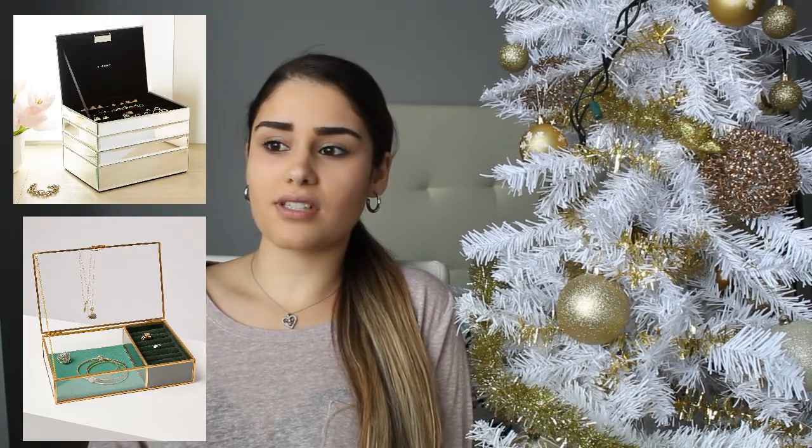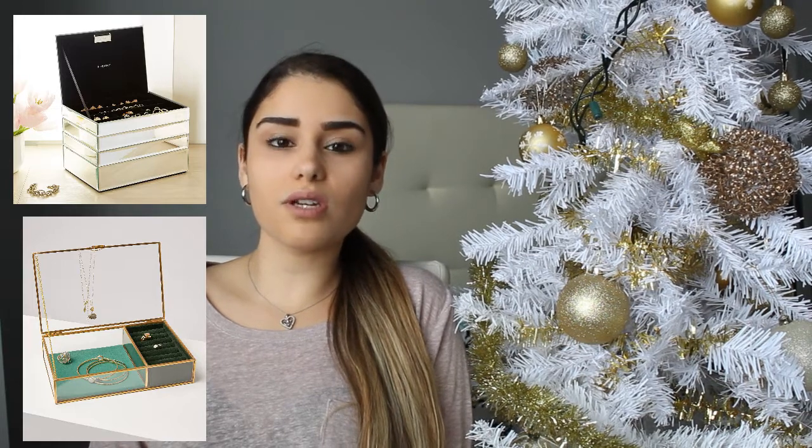The next gift idea is a cute and classy jewelry box. Marshalls, Winners, and TJ Maxx have the cutest and most affordable jewelry boxes — some made out of glass, some wood, some with bedazzles on them, all different sizes and designs. Go get a cute little jewelry box.